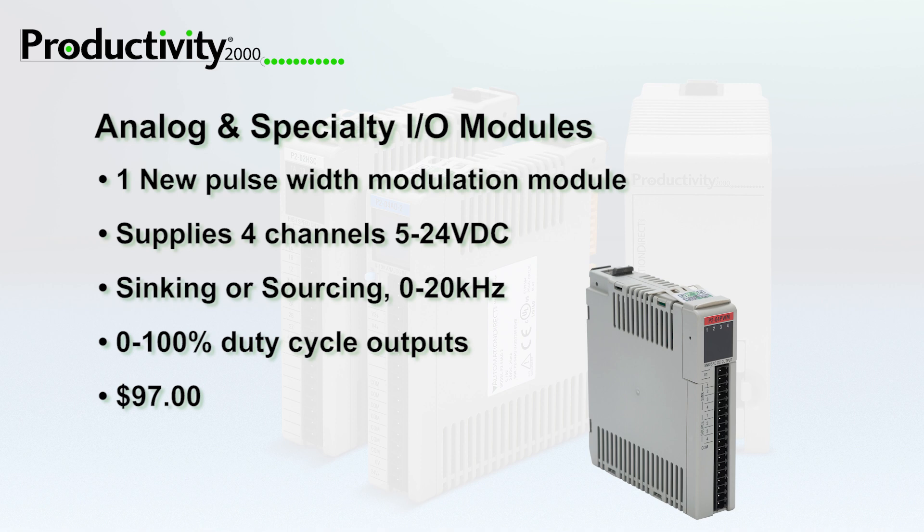The P2-04 PWM Pulse Width Modulation module supplies 4 channels of 5-24V DC, sinking or sourcing 0-20kHz, 0-100% duty cycle outputs.